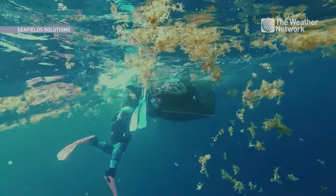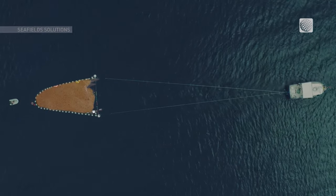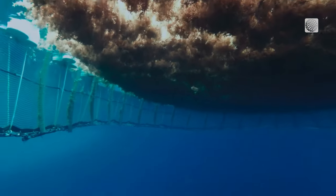If you can grow it, cultivate it, harvest it, bale it, sink it to the bottom of the ocean, these carbon batteries will stay down there for potentially thousands of years.